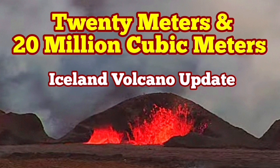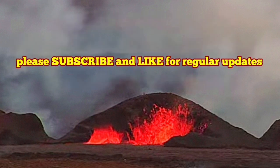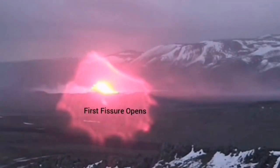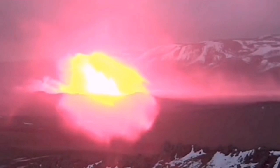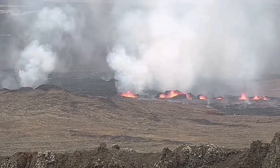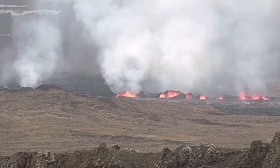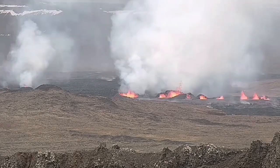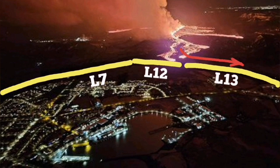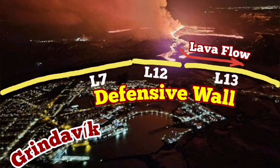When the latest eruption of the Schwarzenghi Volcanic System in the Sunduka craters started, it was like this: slicing through the earth toward the north, the first fissure opened, and then we had the second fissure to the south of it. It formed a chain of craters, and the summary of it was that it reached the L12 and L13 walls quickly on the first day.